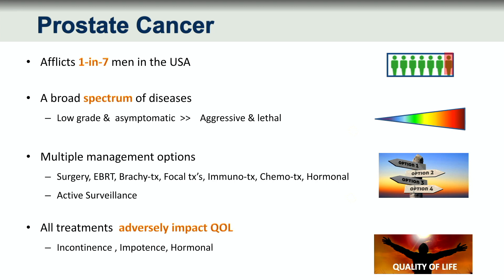All of the invasive treatments that are supposed to go for cure have an adverse impact on quality of life with incontinence, impotence, and if you're undergoing hormonal therapy, very difficult physical challenges to face.